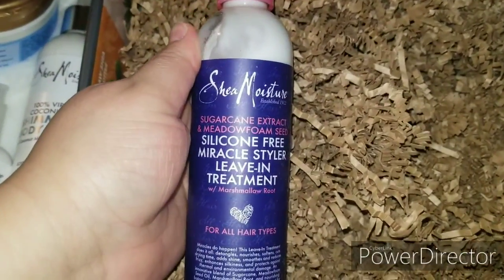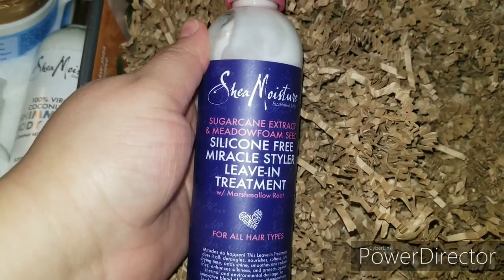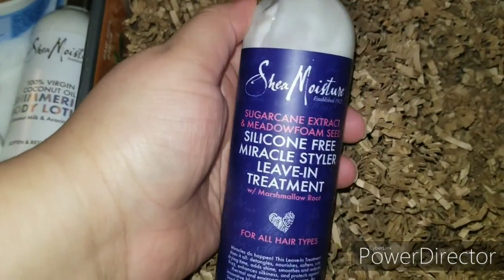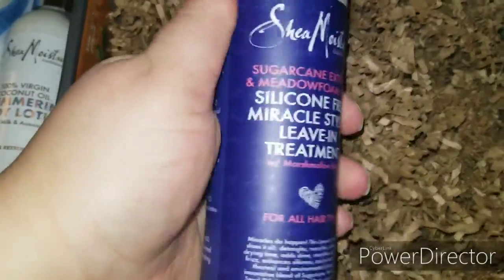And last but not least, of course the Leave-In Moisture, Leave-In Conditioning Treatment, silicone free. I definitely needed another one of these — I did run out — so I'm so happy with this box. It's so heavy!